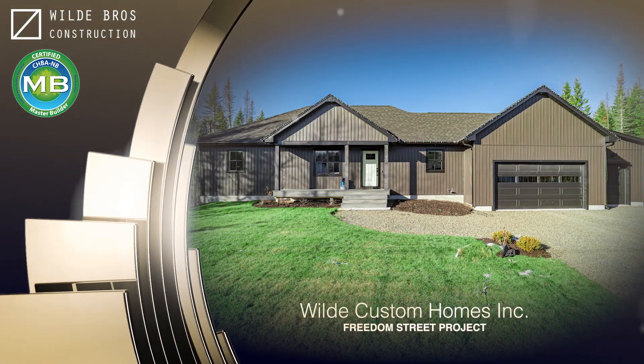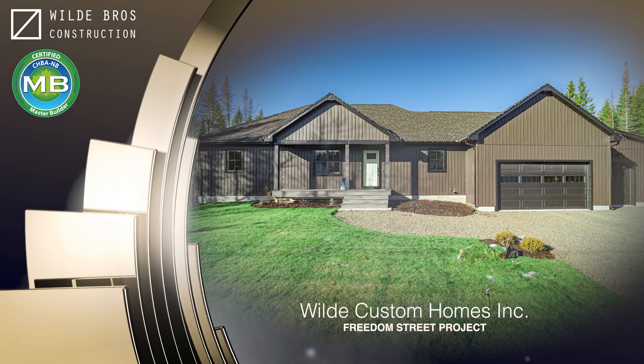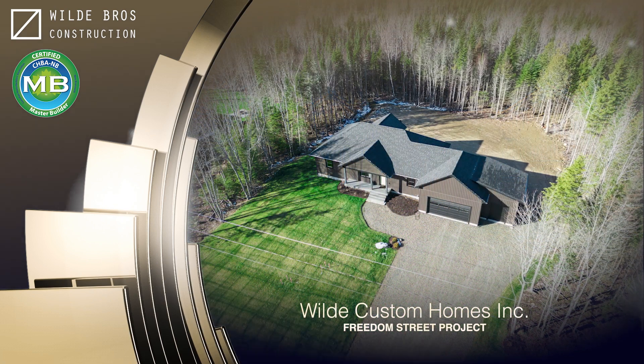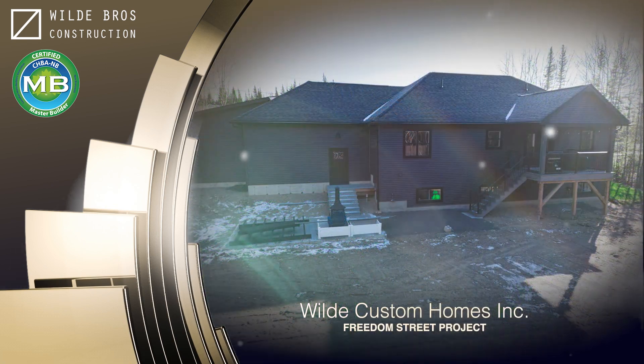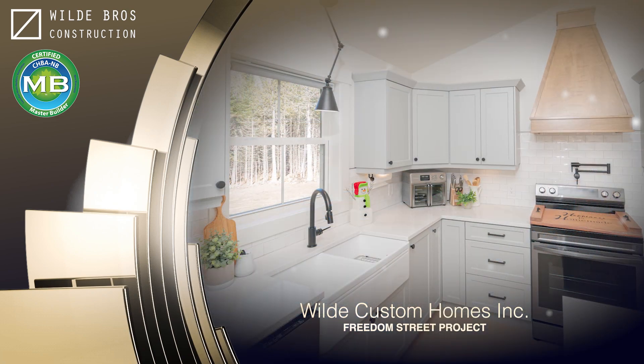Wild Custom Homes Inc., Freedom Street Project. Indoor and outdoor living at its best. This coastal modern farmhouse style bungalow built by CHBA NB Master Builder Wild Custom Homes Inc. is a warm and inviting space. The front and back covered porch lead into an open concept kitchen and living room area.